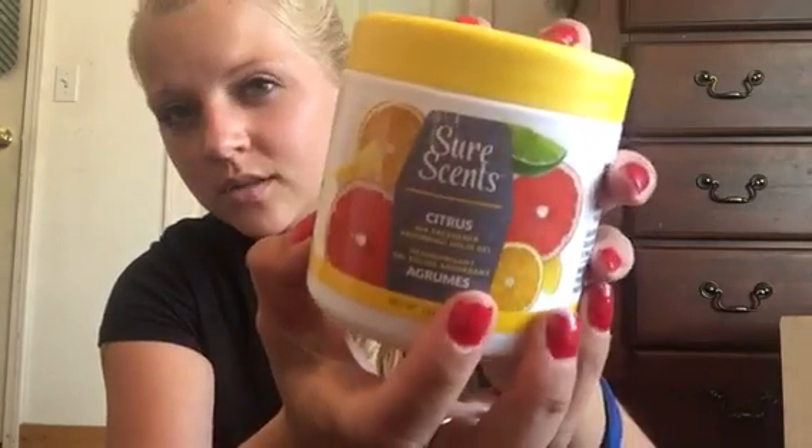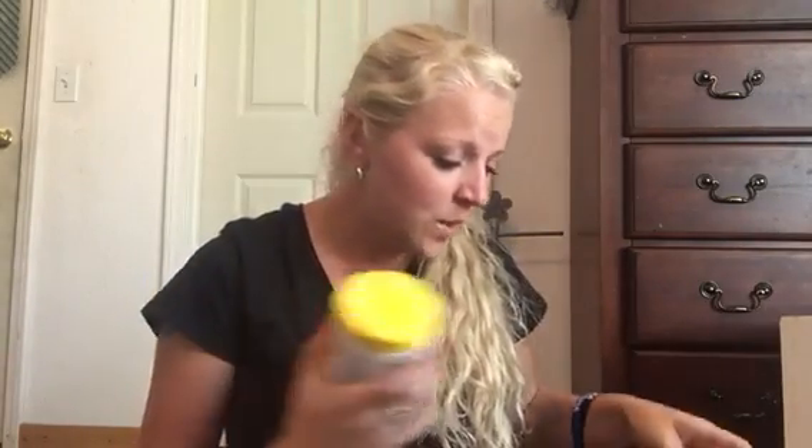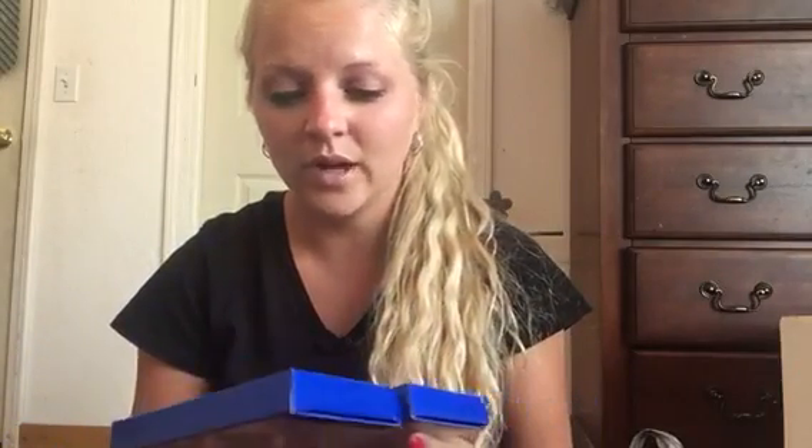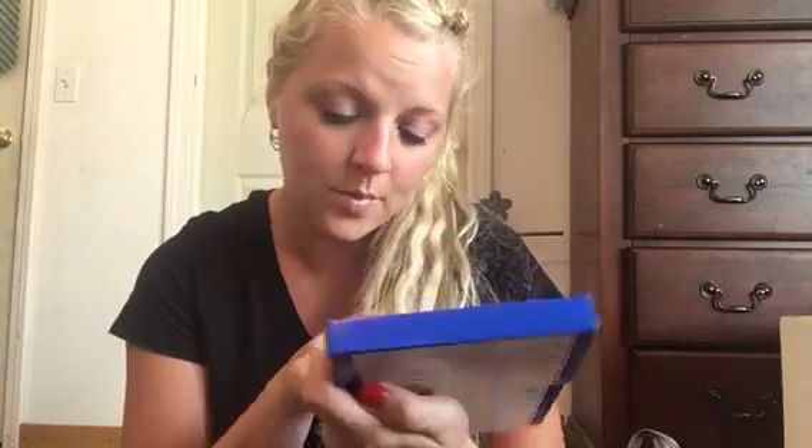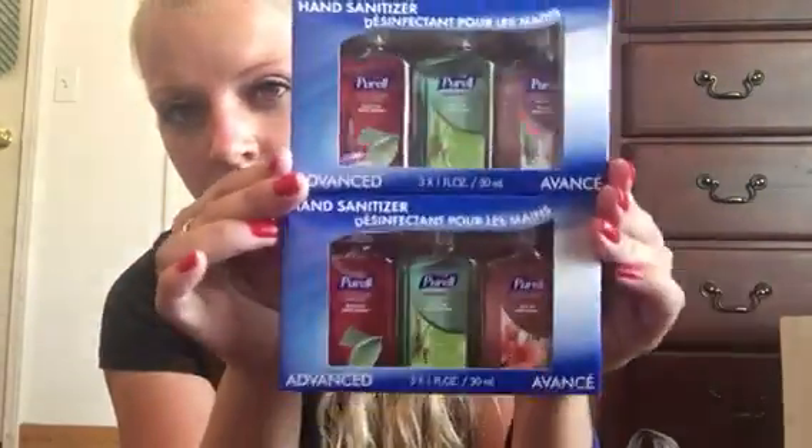Then I got this for my car — it smells freaking good. It's Sure Scents in citrus and it smells really good. It's a gel can and I'm going to put it in my car because with four kids and swimming and stuff, we need it. And then I finally found these that everybody had been hauling — my Dollar Tree just got them. For a dollar for three of these is a perfect deal. It's Purell hand sanitizer — watermelon mint, cool melon, lime, and apricot blossom. Six of these for $2 for two packages is an awesome deal. Got to get them.